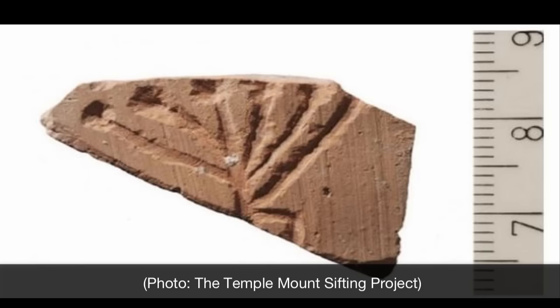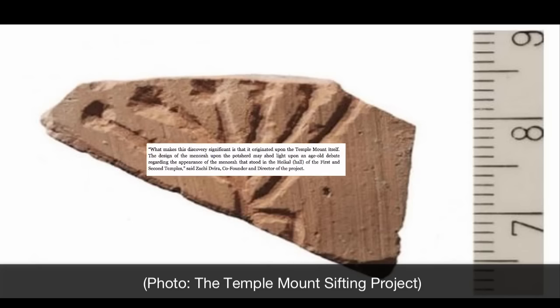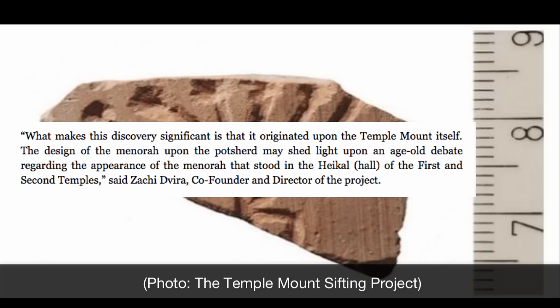Co-founder and director of the project, Zaki Deriva, had this to say about it: What makes the discovery significant is that it originated upon the Temple Mount itself. The design of the menorah upon the pot shard may shed some light on an old age debate regarding the appearance of the menorah that stood in the hall of the first and second temples.